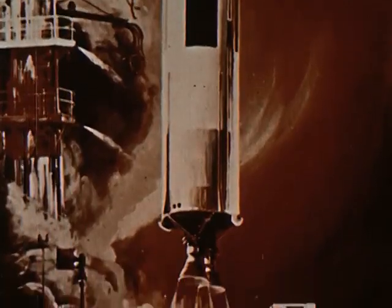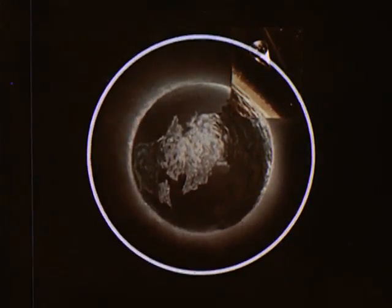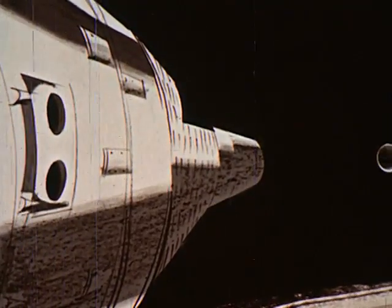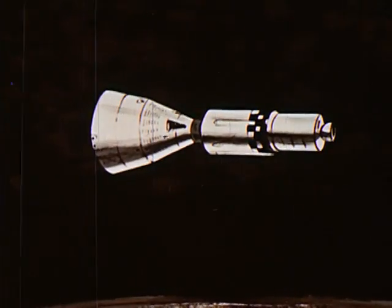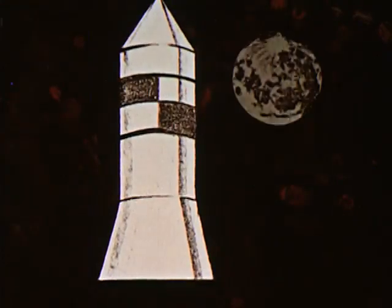This modified Titan II with a thrust of 430,000 pounds will hurl two men into orbit for periods of a week, maybe longer. Using propulsion units, they will rendezvous and dock. This experience is an essential step toward Project Apollo and the moon.